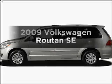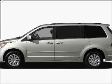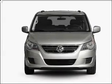Get noticed in this 2009 Volkswagen Routan. This is the set of wheels you've been looking for with a solid 6-cylinder engine that responds smoothly to its 6-speed automatic transmission.